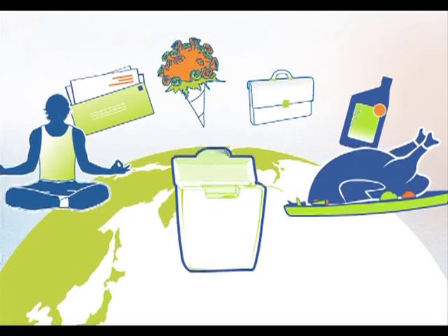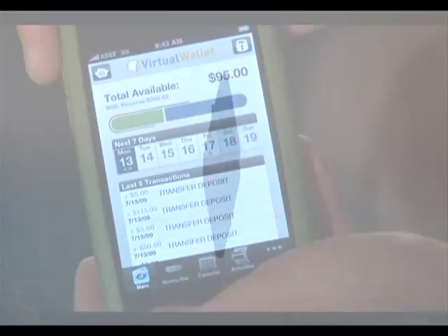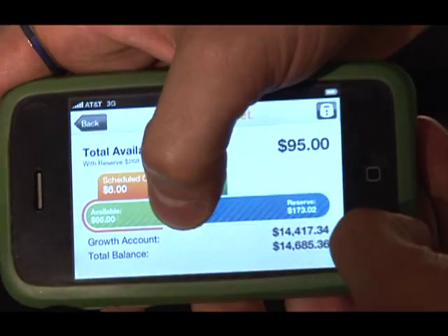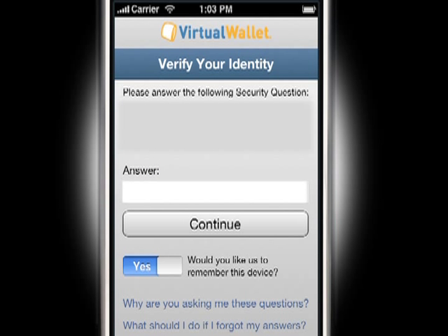As part of its commitment to make banking easy and fun for Generation Y, PNC has introduced a virtual wallet app for the iPhone and iPod Touch, exclusively for virtual wallet customers. The app mirrors the online virtual wallet experience and security.